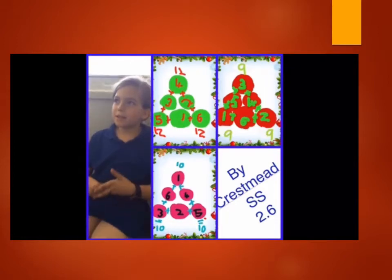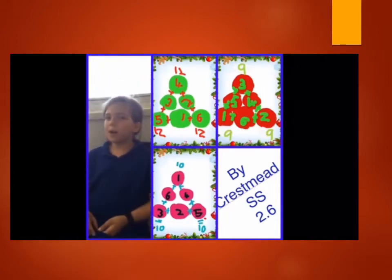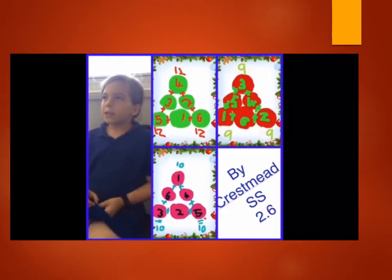Hi, my name is Erin. First we knew 1 plus 4 plus 5 equals 10. Then we knew 5 plus 2 plus 3 equals 10. Last we knew 1 plus 5 plus 3 equals 10. So that's how we solved the pick.